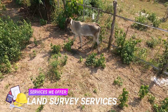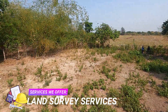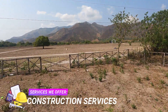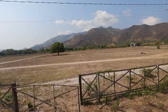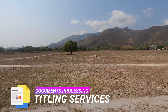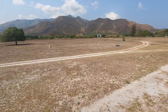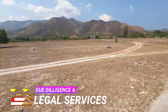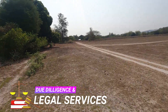Zambales Realty also offers engineering services such as relocation, subdivision, segregation, topographic, original survey, hydrographic survey, construction survey, parcelary survey, cadastral survey, and many more. We also offer document processing such as titling services for transfer and original certificate of title, as well as legal services for legal documentation, comprehensive research of property status, and other due diligence.